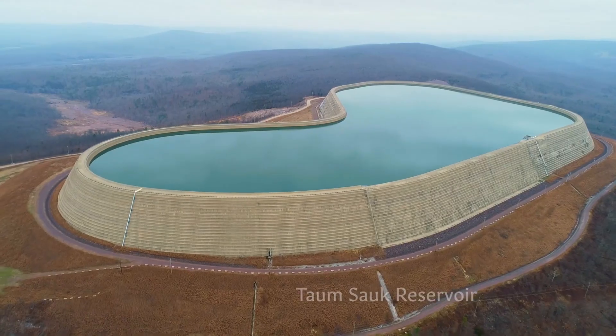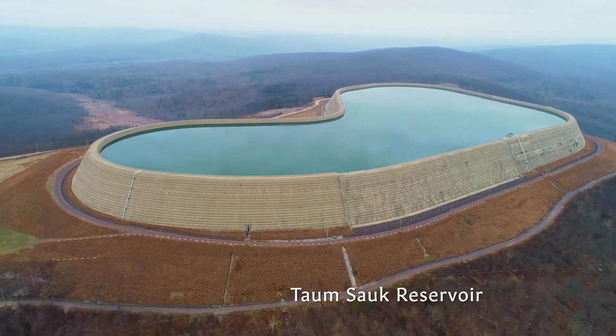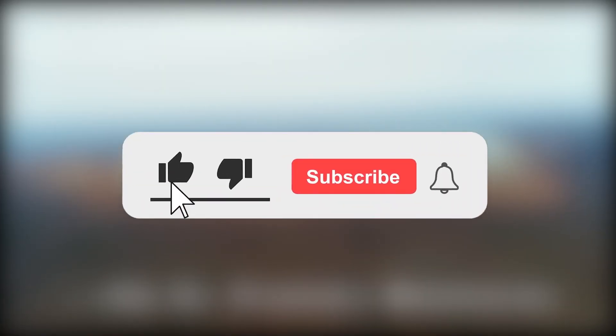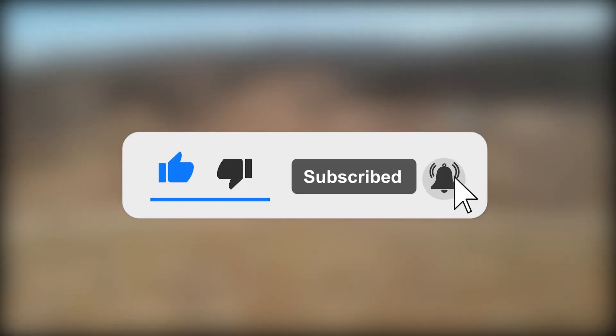That's it for today's video. We hope you got all the insights about the Taum Sauk plant, and if you enjoyed it, make sure to give it a big thumbs up and don't forget to subscribe to TechWave. Do share your thoughts with us in the comments section.